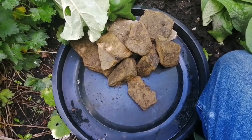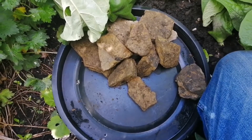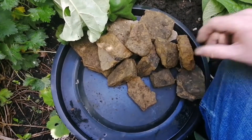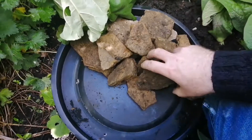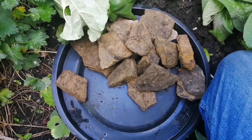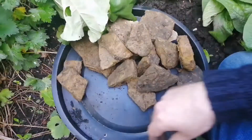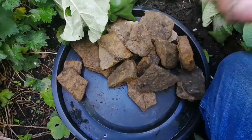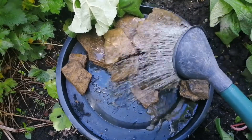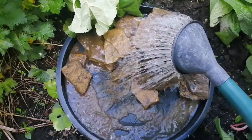It doesn't matter - they don't have to all be the same. It's just a matter of popping them in like so. That's it. Now all we need to do is add water, and here comes the water. It doesn't matter - the water will be cloudy at first.